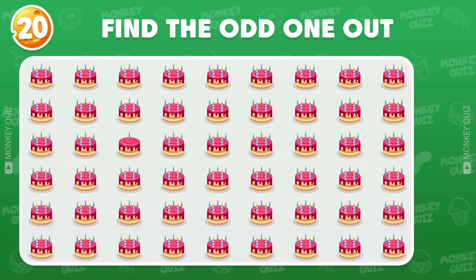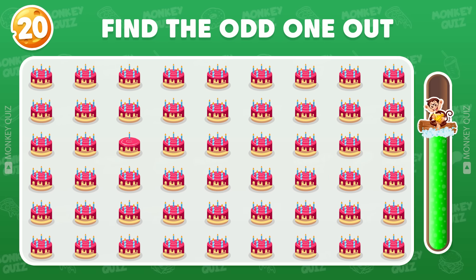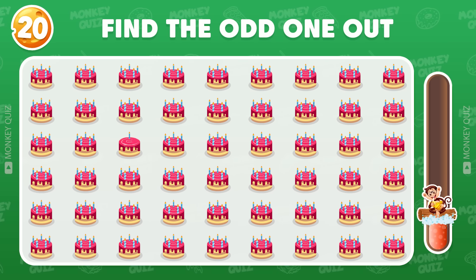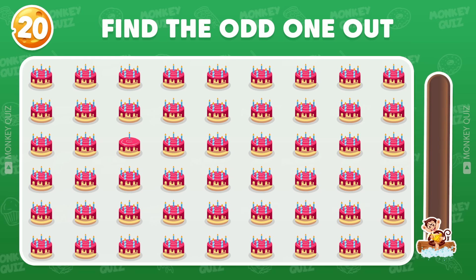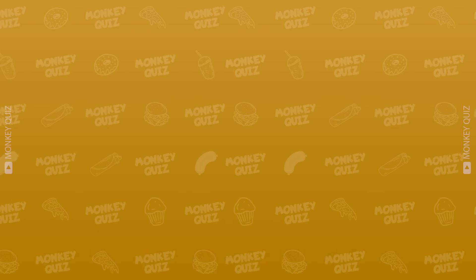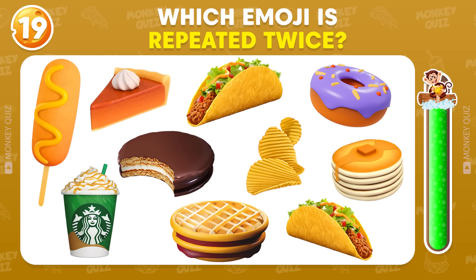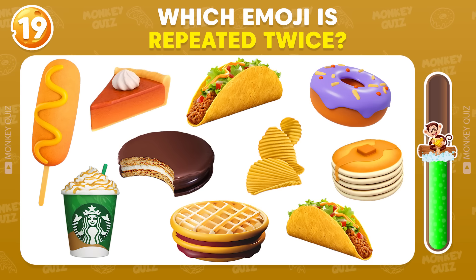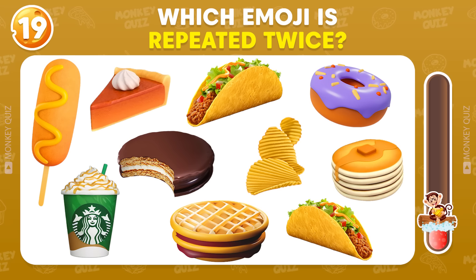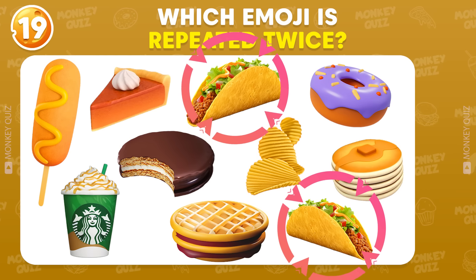Find the odd one out! It's here! Can you find the emoji that appears twice? Taco Bell appeared twice!